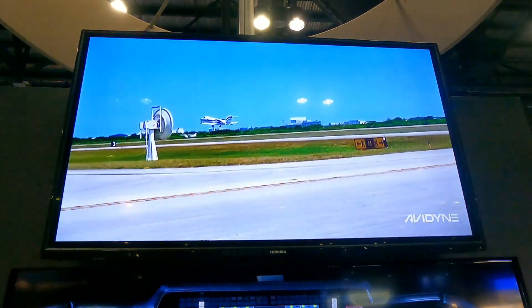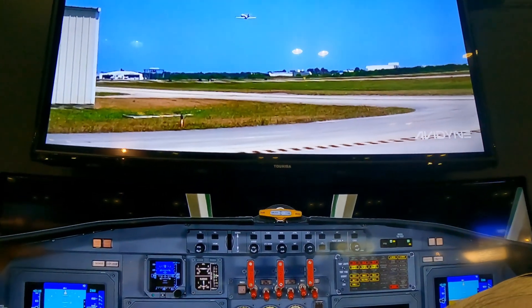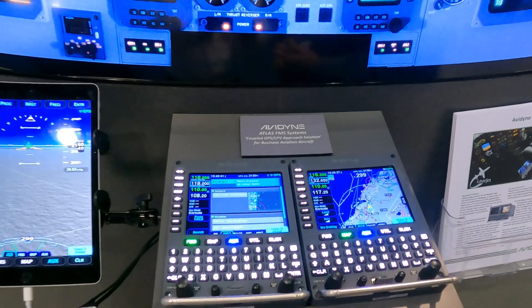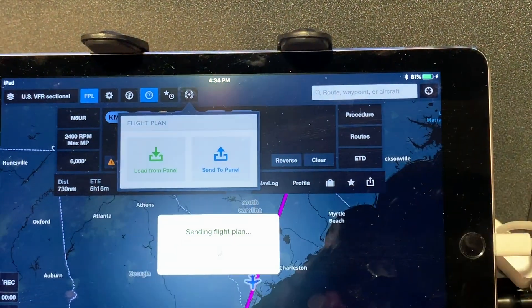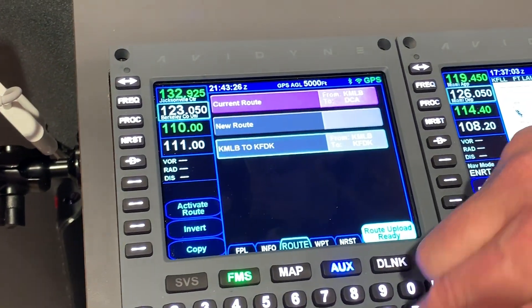We've announced at the show the launch of a Lear 55 program for the dual Atlas system. We've got several programs in process, but we were happy to announce the Lear 55C with dual Atlas that gives them the ability to have LPV approaches. The dual Atlas package lists for $90,880 and it gives them synthetic vision, electronic charts and airport diagrams, wireless connectivity to ForeFlight, and of course LPV approaches. It's an exciting program, one of many to come.